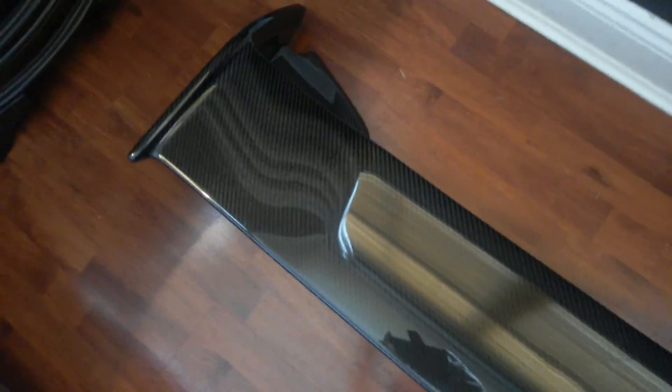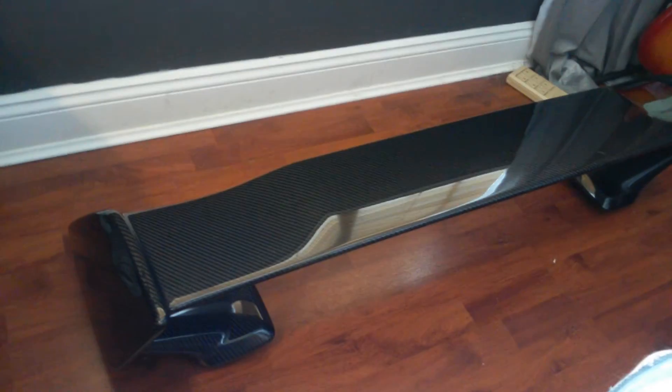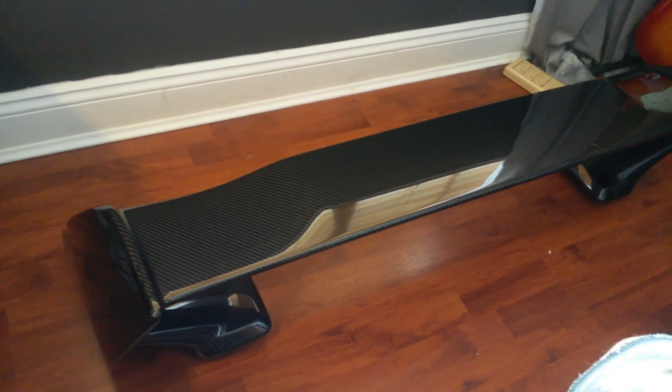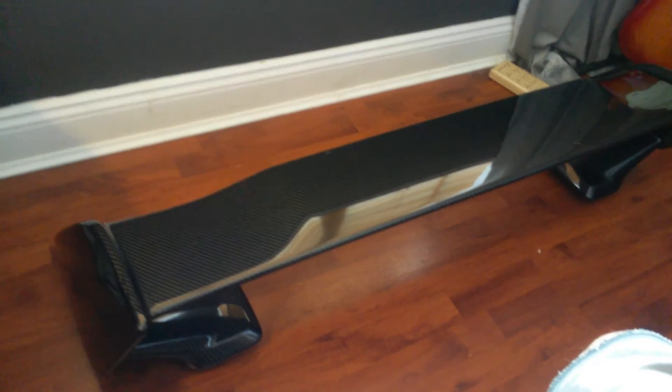But it actually got here okay. I've been waiting over three months for this thing, and it's here. It's in good shape. I'm keeping it in my room until I'm ready for the install, so I'll let you guys know what's up. Peace out.